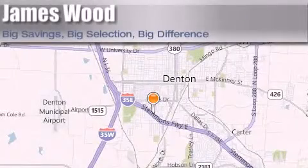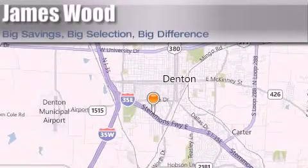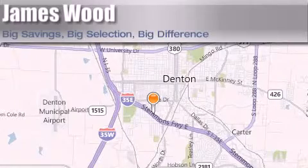James Wood Auto Park is located at 3906 Interstate 35E South in Denton. Our goal is to exceed all of your expectations to ensure that you'll return for future visits. We'll see you soon.